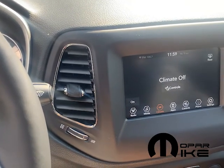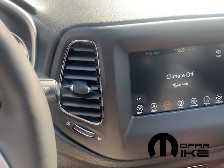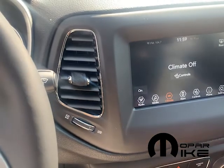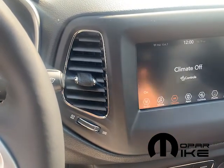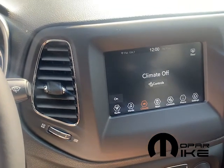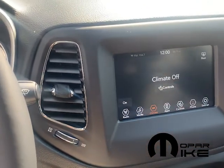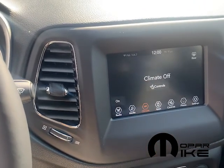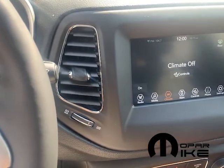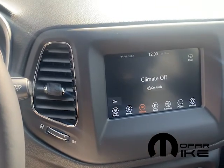Like I was stating in the email, this does not have built-in navigation, but you do have it accessible through your Apple CarPlay when you connect your device. For Apple CarPlay, it would be with an Apple device; if he has an Android phone, then he would have Android Auto. Both essentially do the same thing, and he will have access to navigation through that, which will stream directly onto the screen. And if he uses maps like Google Maps, he'll have live traffic as well.